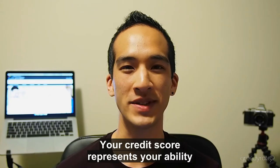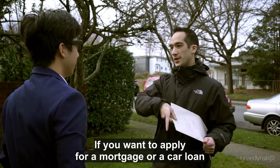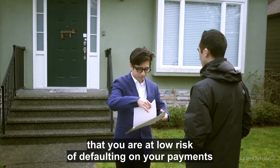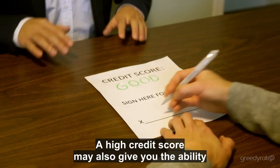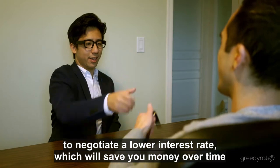Your credit score represents your ability to repay debts to lenders. If you want to apply for a mortgage or car loan, having a high credit score shows lenders that you're at a low risk of defaulting on your payments. A high credit score may also give you the ability to negotiate a lower interest rate, which will save you money over time.